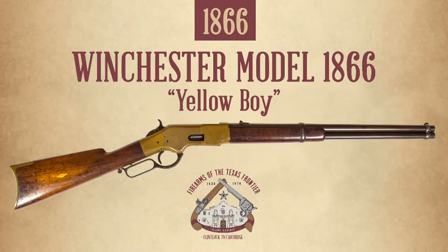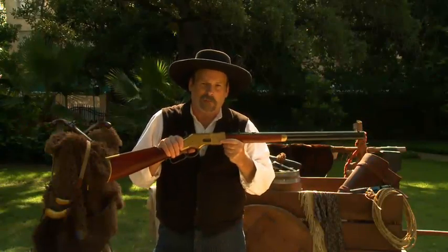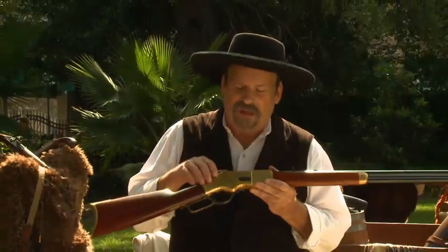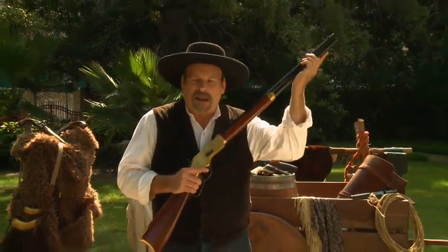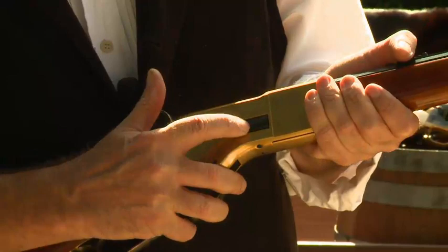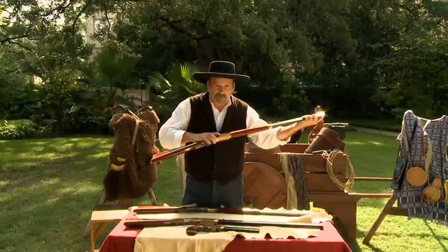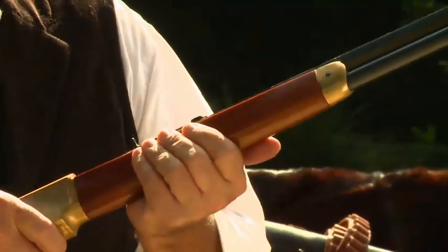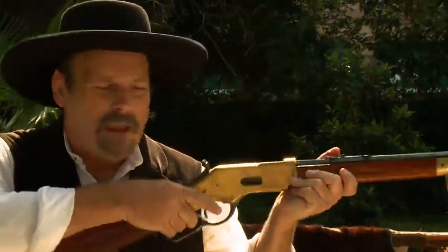In 1866, Winchester listened to those soldiers and came out with an improved Henry Rifle. This is the first rifle that actually bears the name Winchester, often called the Yellow Boy because of its brass frame. The magazine is now closed and loads from the rear through a loading gate, as opposed to down the muzzle like the Henry. A wooden forestock was also added to insulate your hand.